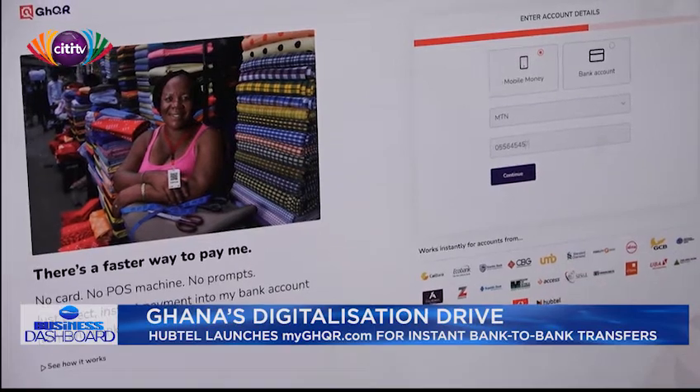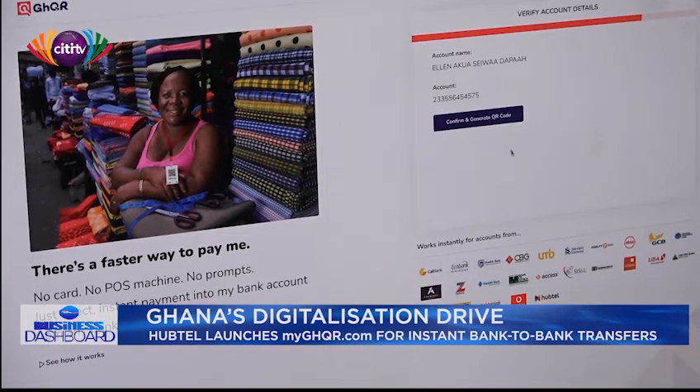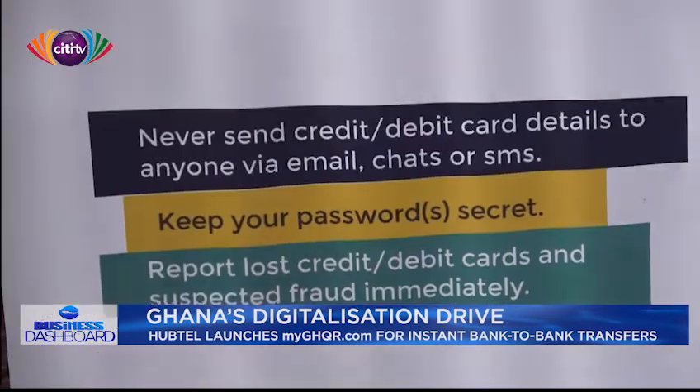Customers who use these bank apps can simply scan a GHQL code to pay an associated business or merchant. Habtel's MyGHQL.com is Ghana's first ever self-service portal to enable direct bank-to-bank transfers.